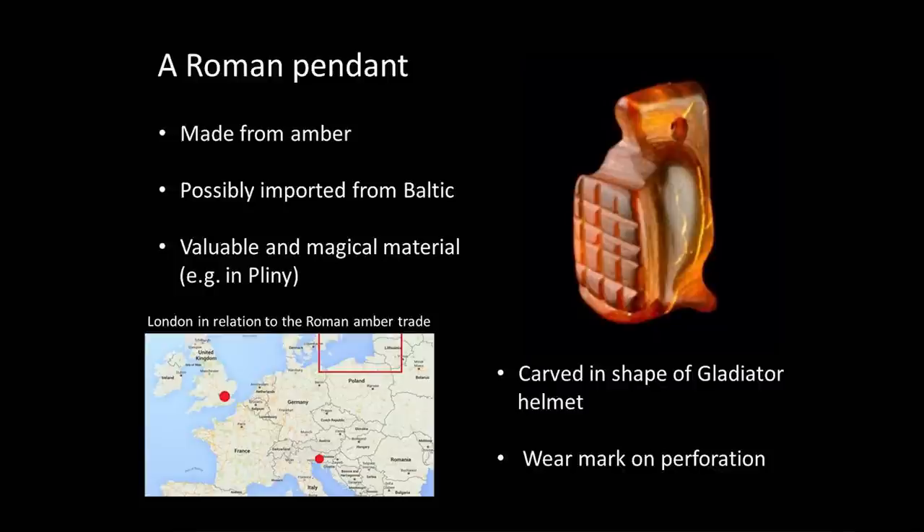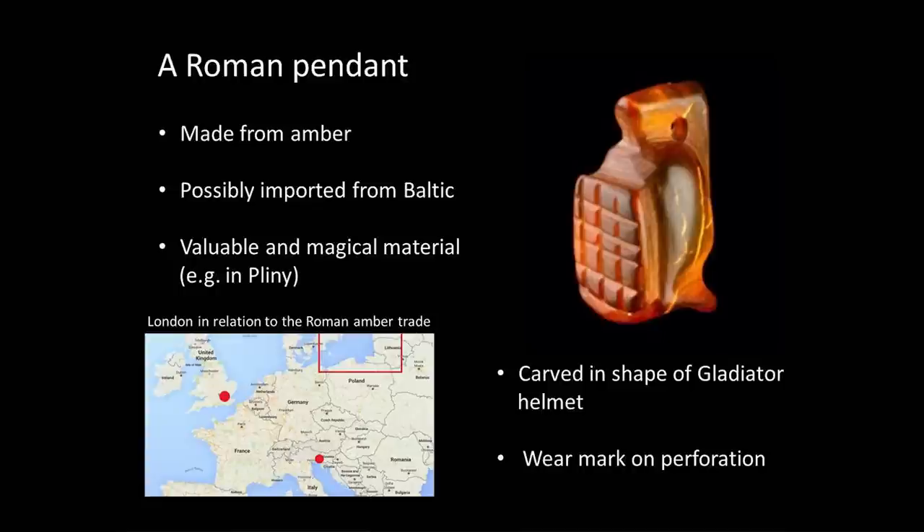That's interesting to us for a number of reasons. We don't find things made out of amber very often, so there's a certain rarity to it. And we actually know from reading Roman sources — people like Pliny and Artemidorus — that amber had a particular significance to the Romans. We know it was a very valuable material. Mostly, in the Roman world, it's coming from the Baltic Sea area, although there are other sources as well. And there were big concentrations of workshops in the north of Italy around Aquilea.